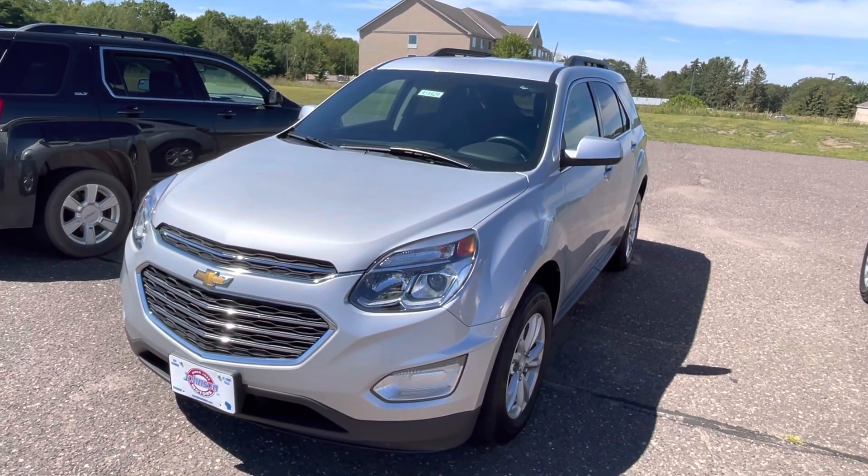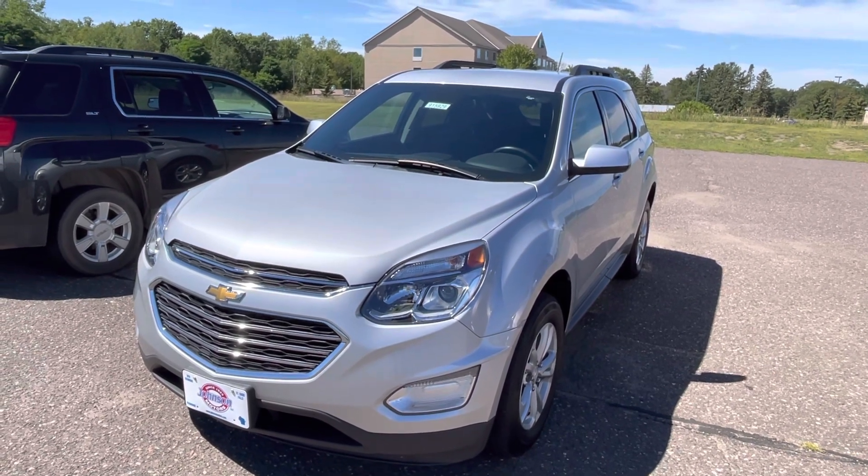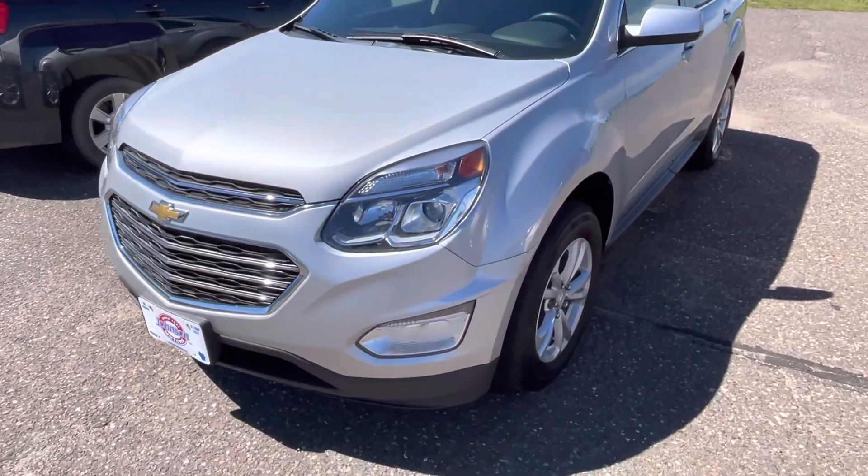Hello, it's Darren Nelson here at Johnson Motor St. Croix Falls. We have this 2017 Chevrolet Equinox LT with a 3.6 liter V6 motor in it. About 64,000 miles on it.